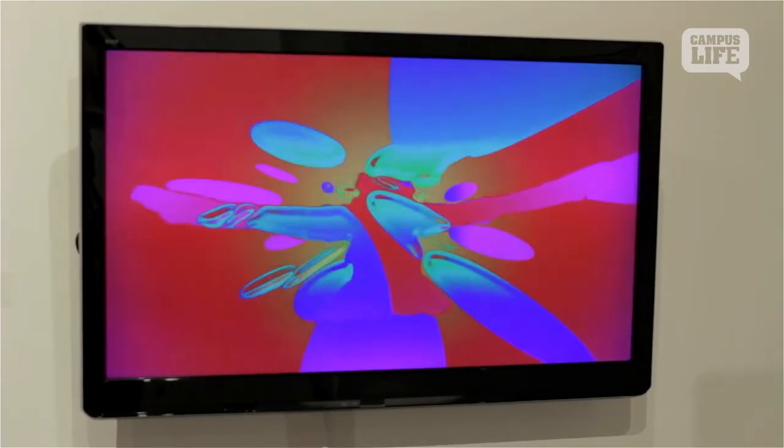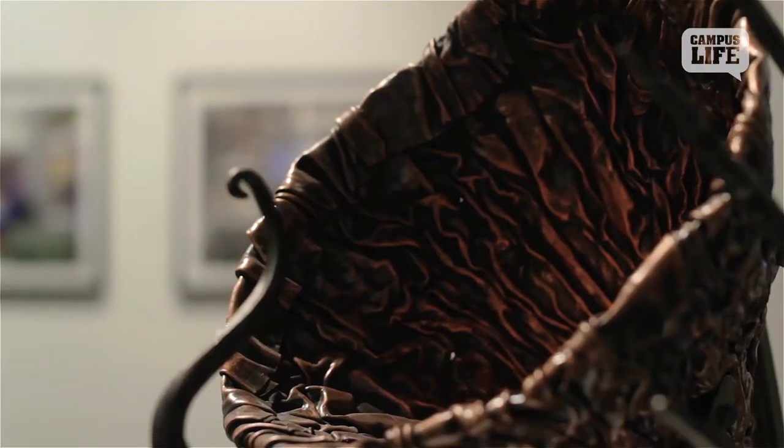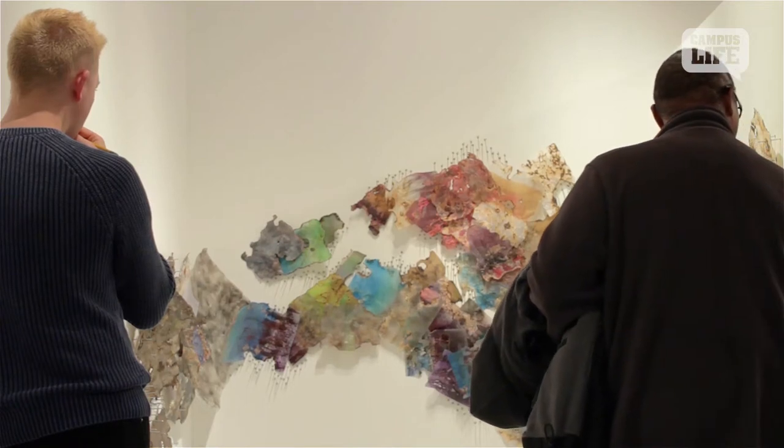There's work from pretty much all the areas represented — painting, installation, drawing, video, all of this. And it really shows the diversity of work that's going on at Easter.